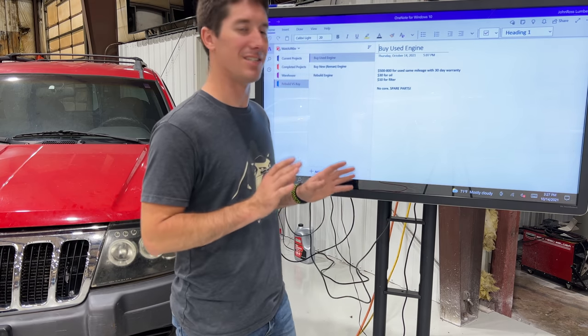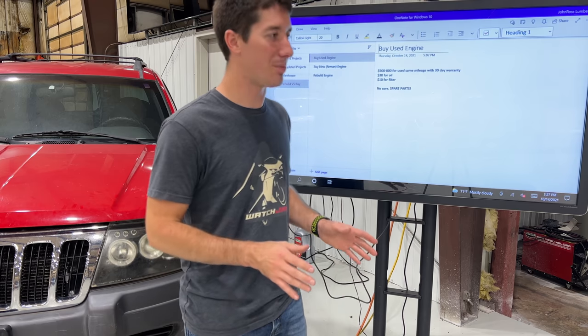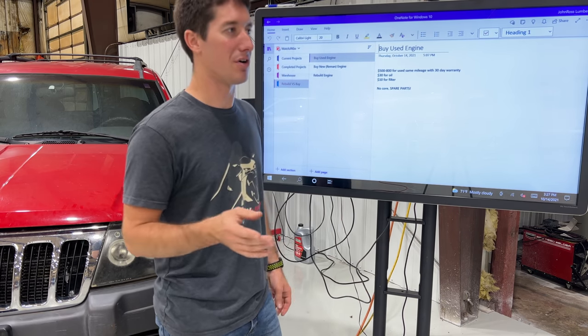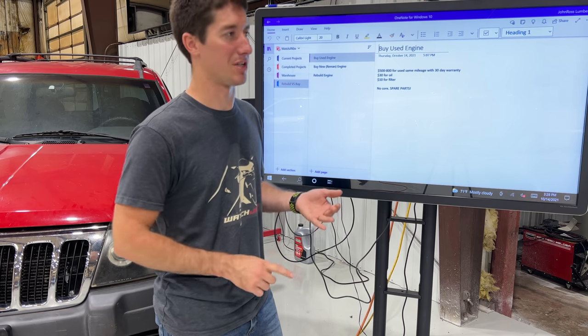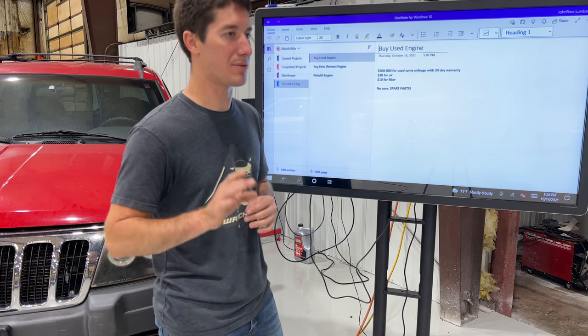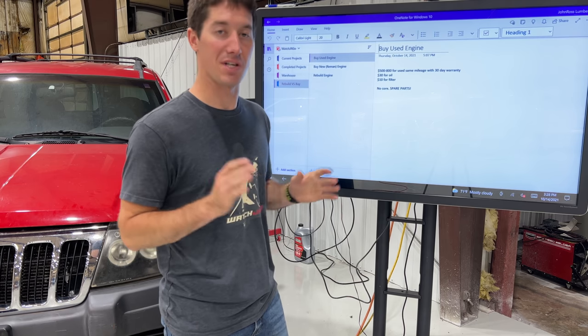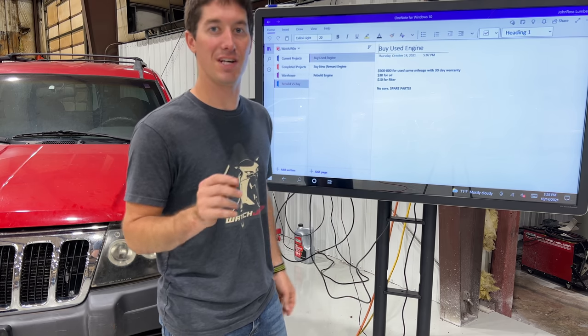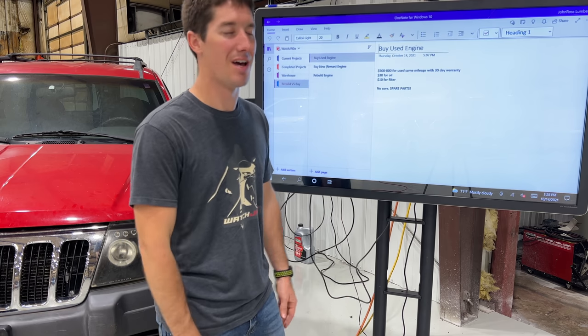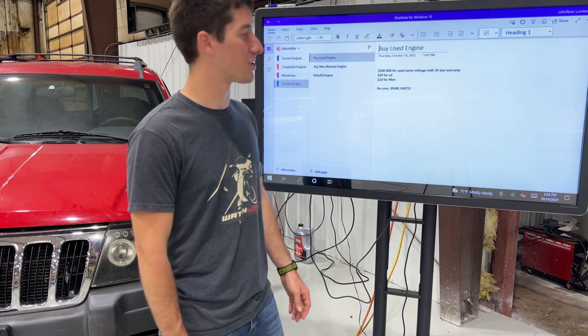I didn't even text or ask them about it — it's a cheap engine going in a car I'm not keeping, I'm not going to bother them. I call them for LSs, a V6 going in a Camaro, anything high-end, BMW engines — that's absolutely coming from them every time because they are awesome, easy to work with, and they guarantee their engines and will start them. Sometimes I get compression tests. It doesn't get better than that — I can trust whatever they send.